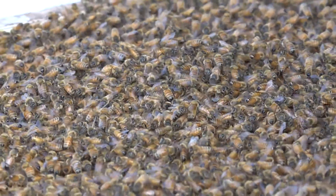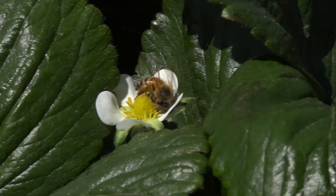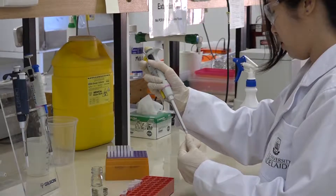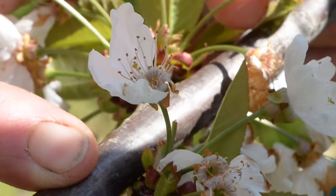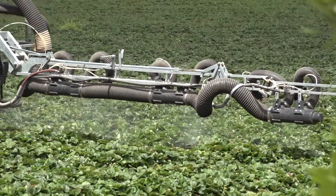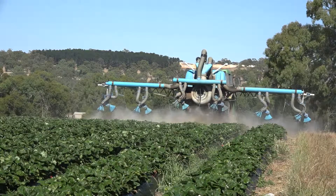Beekeeping plays a major role in the provision of pollination services to the farming community. The latest research into entomovectoring using honeybees to disseminate fungus-fighting fungi shows definite benefits for fruit producers in their quest to provide the best fruit to their customers while also reducing costs and environmental impact.